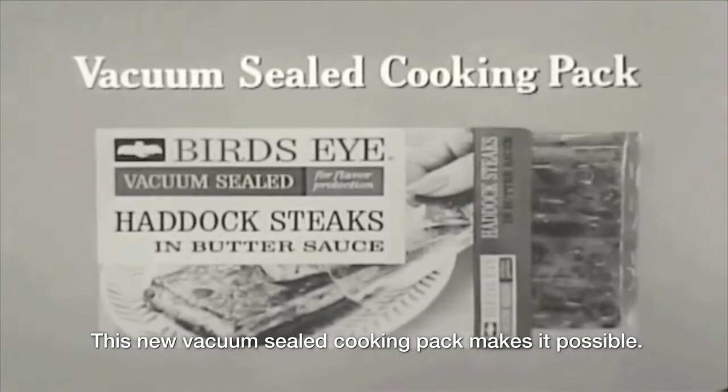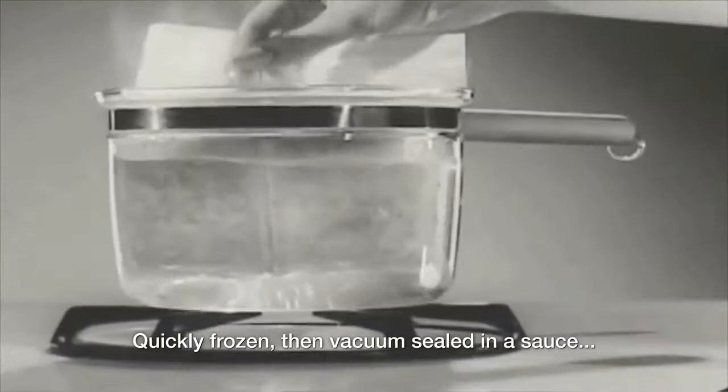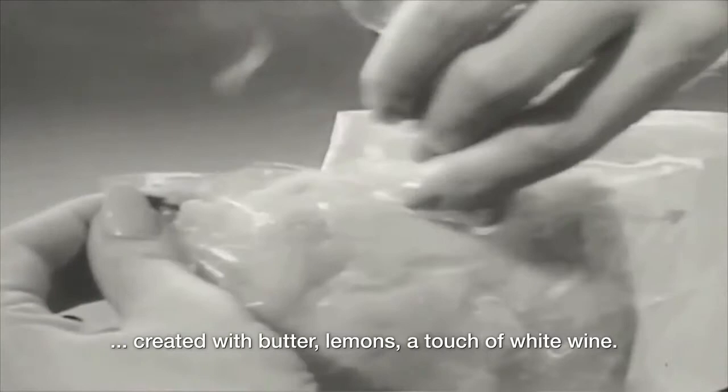This new vacuum sealed cooking pack makes it possible. Quickly frozen, then vacuum sealed in a sauce created with butter, lemons, a touch of white wine. Seafood by Birdseye, fresh from the sea.